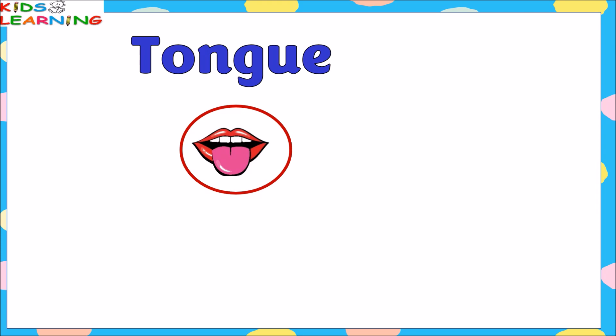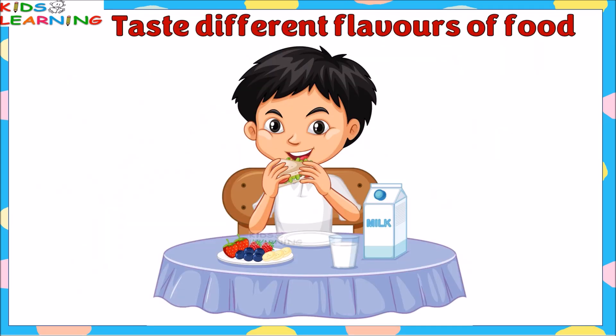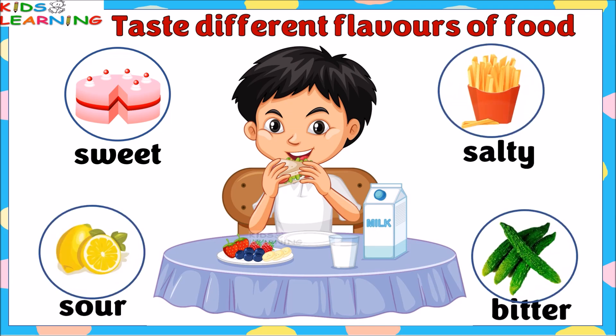Tongue gives a sense of taste; we taste with our tongue. Tongue helps us taste different flavors of food. The senses perceived by the tongue can be sweet, salty, sour, and bitter.